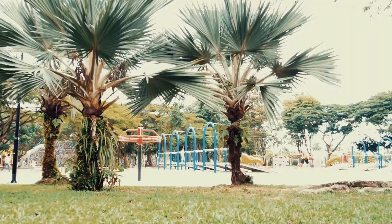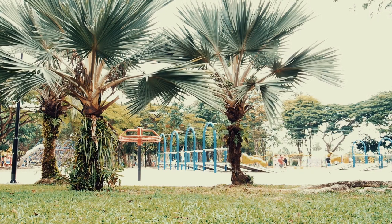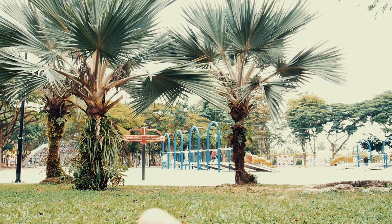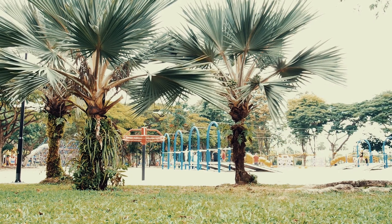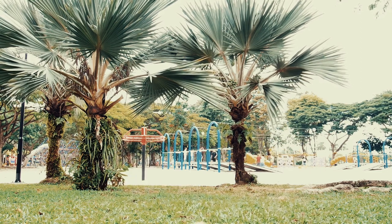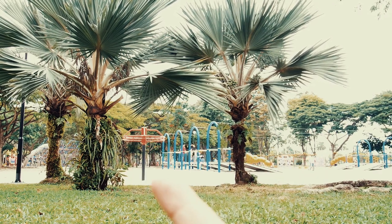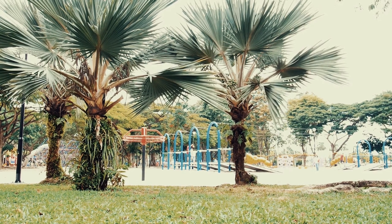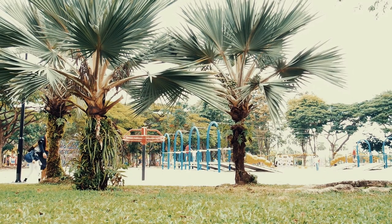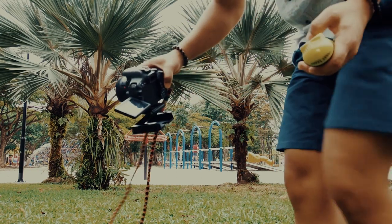I'm going to try this first shot — a very simple composition. I'd like to put myself right here. What I like about this location is that we have three, actually four different colors: the greens, the red, and the blue and yellow from this side. I'll be using the Canon 650D and of course the 50mm f/1.8.